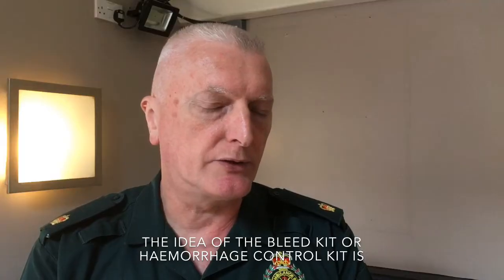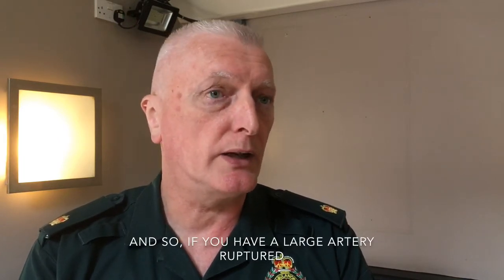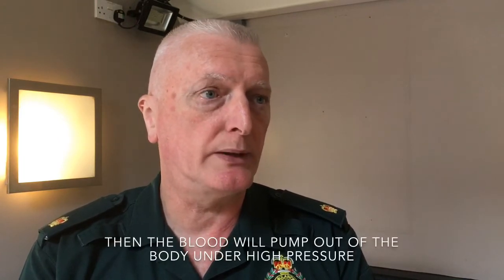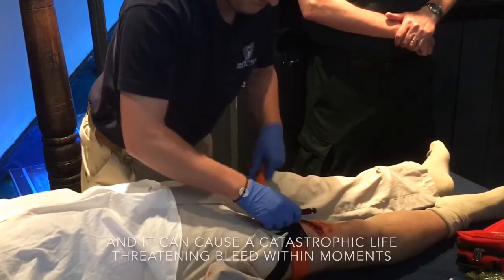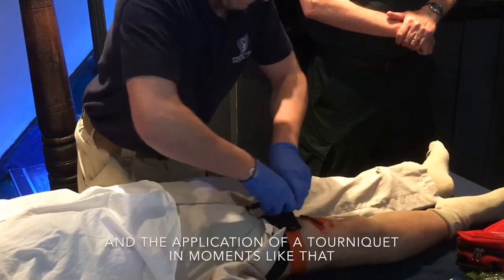The idea of the bleed kit or hemorrhage control kit is designed to stop the bleeding before the ambulance gets there. If you have a large artery rupture, the blood will pump out of the body under high pressure and it can cause a catastrophic life-threatening bleed within moments. The application of a tourniquet, for instance in a scenario like that, could literally save somebody's life before the ambulance arrived.